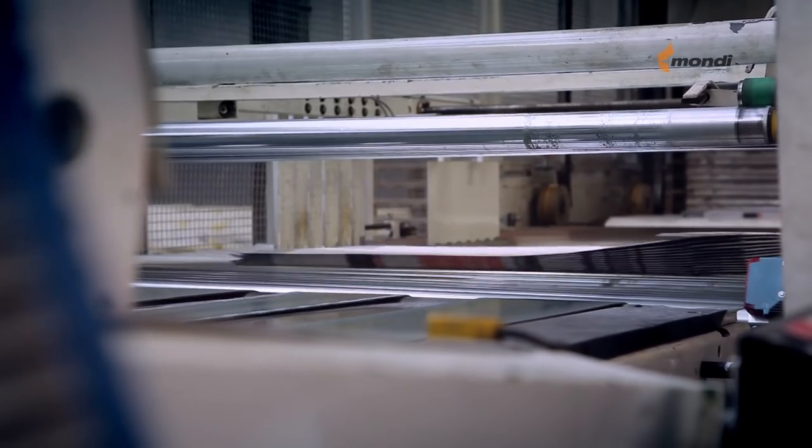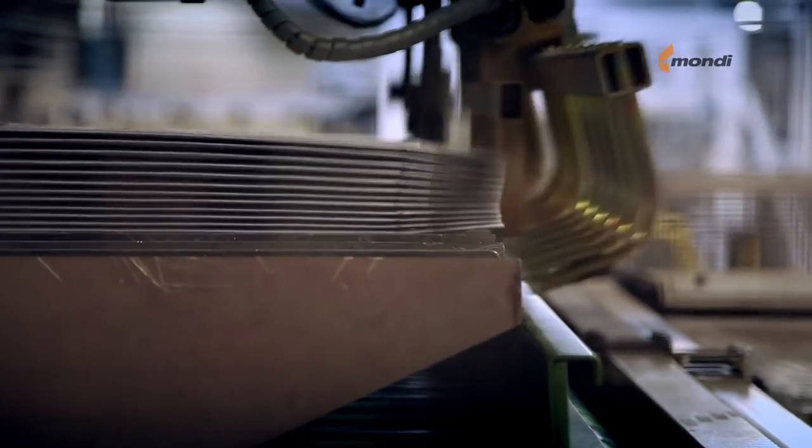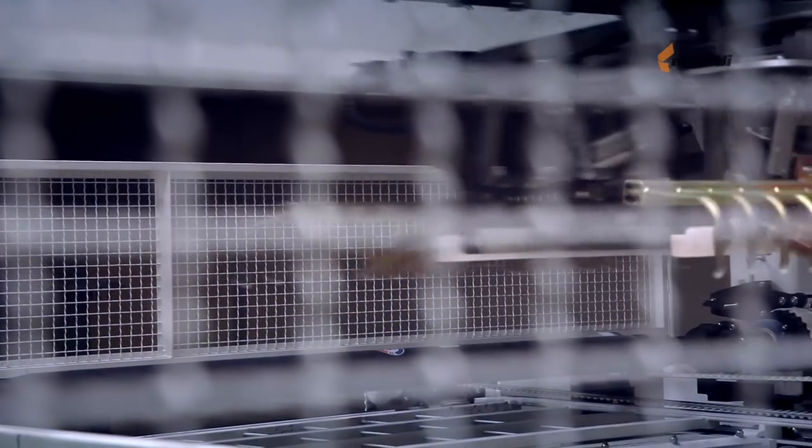Finally, the finished bags are automatically palletised, labelled, strapped and scanned before being stored in our clean and safe warehouses.